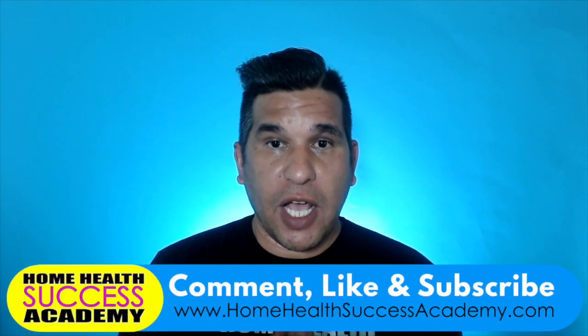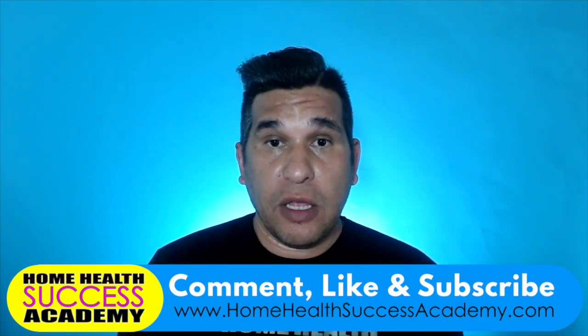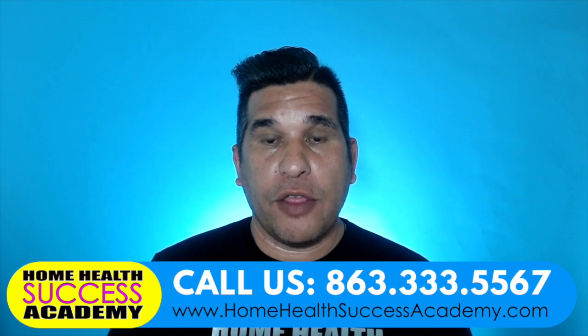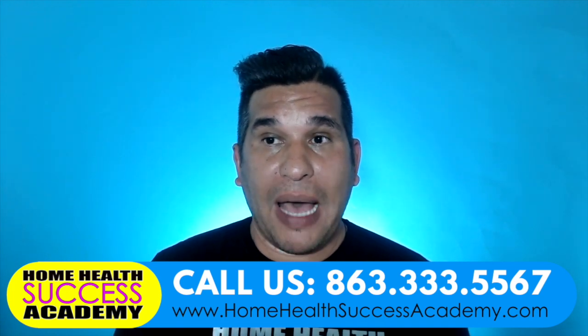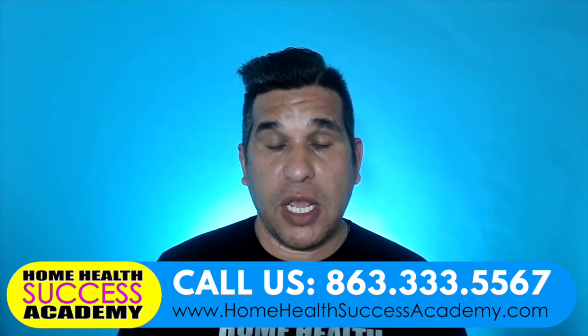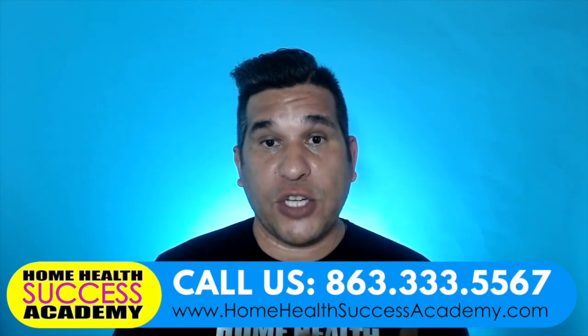Hey everyone, it's Michael here with Home Health Success Academy and 10xpatientreferrals.com. In this video we're going to be talking about billing procedures — how do you bill your non-medical private duty clients? We're strictly talking about billing by cash, credit card, or checking. We're not going to talk about billing Medicaid, Medicare Advantage, or other insurances. That's a whole other section. This is probably one of the biggest questions asked when companies ask us to consult for them.